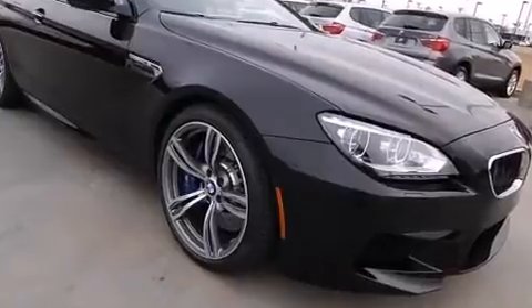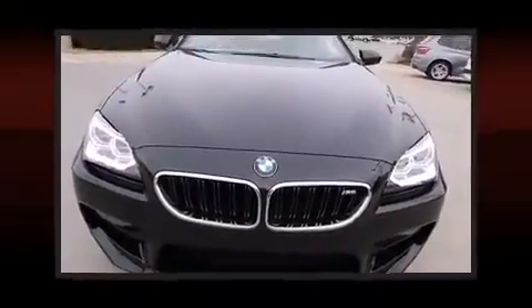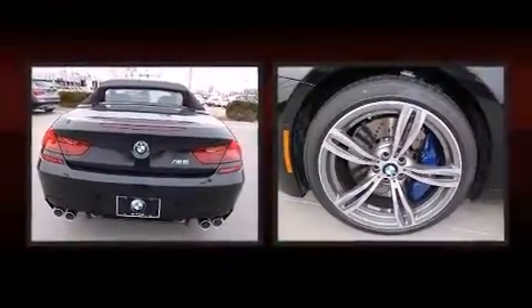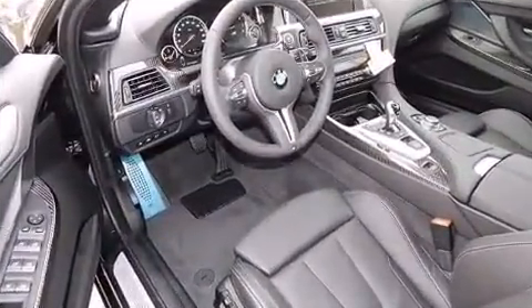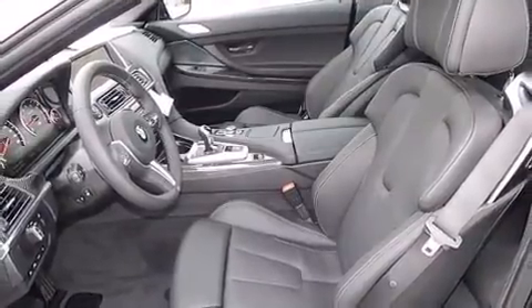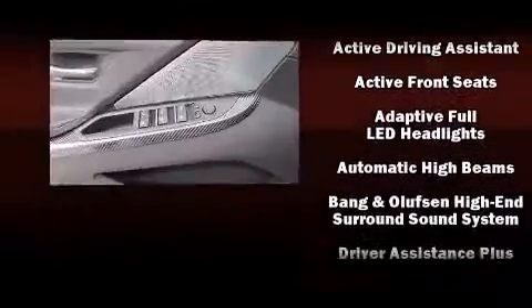BMW infused the interior with top-shelf amenities such as a blind-spot monitoring system, heated and ventilated seats, a power convertible roof, and leather upholstery. With high-intensity discharge headlights illuminating your path, you'll always appreciate maximum visibility. Premium sound drives 12 speakers, providing you and your passengers a sensational audio experience.